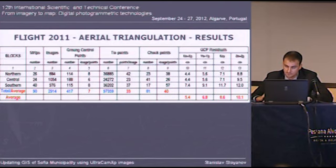On this slide you can see the result scheme of the air triangulation. The achieved accuracy of the adjusted block is 8.6 centimeters in position and 10.1 centimeters in height.